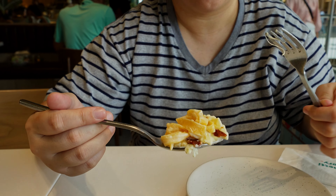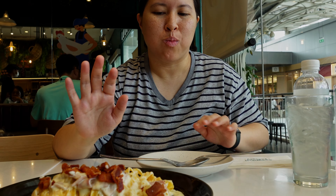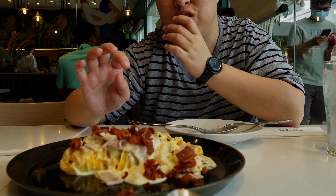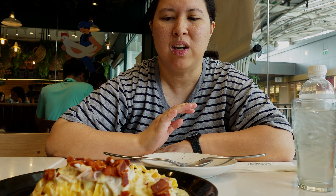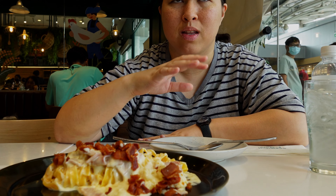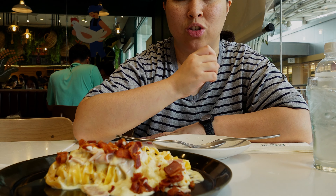The pasta is kind of chewy and the cheese as well. The bacon is very crunchy. And there's a smell of cream and cheese — somehow I can smell the truffle. I'll let you enjoy the food first.